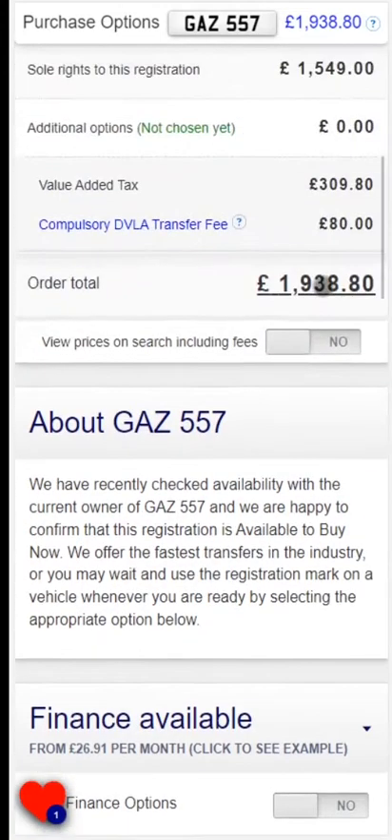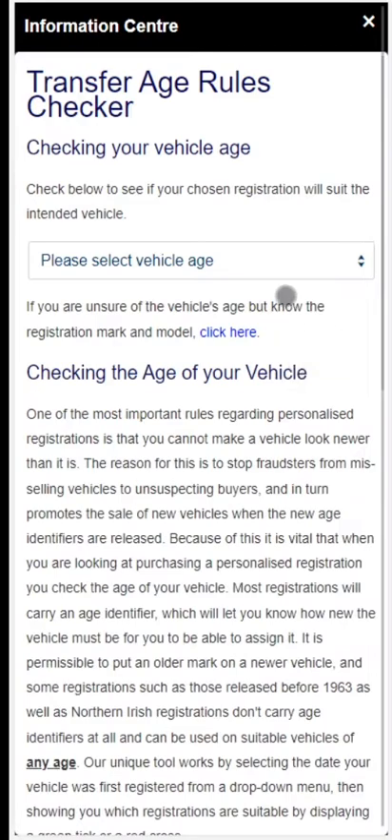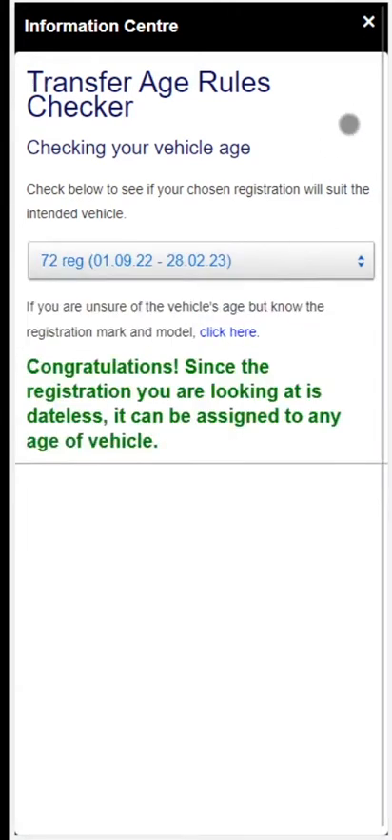Our vehicle age check feature is one of the most useful tools on the website. We have designed it to make sure that you are purchasing a registration suitable for your chosen vehicle. If the registration is dateless or Northern Irish, it can be assigned to any age of vehicle. Our age check tool will let you know.